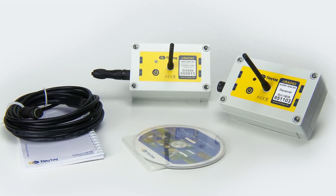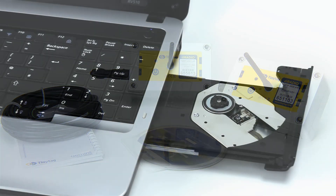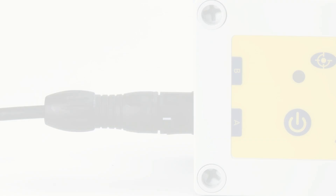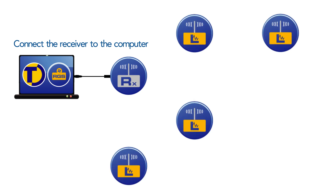The radio data logging system is easy to install and use. Site surveys are rarely necessary. To start logging, install the software and connect the receiver to the computer. Locate the radio loggers as required — they should be positioned to allow optimum clear communication and can be placed up to 200 meters apart in direct line of sight.